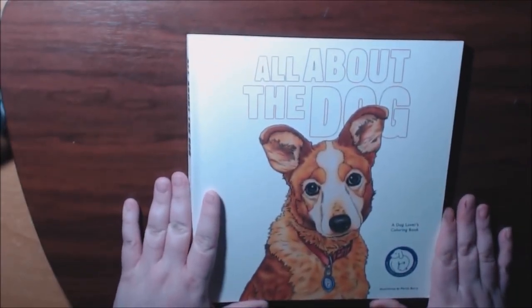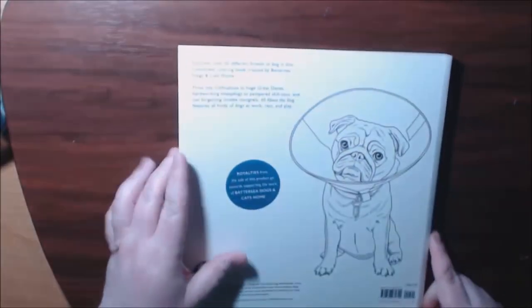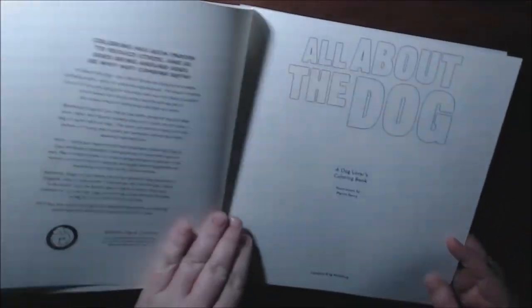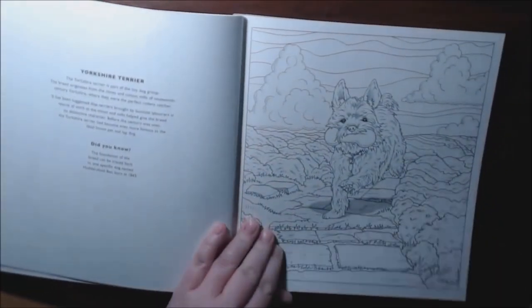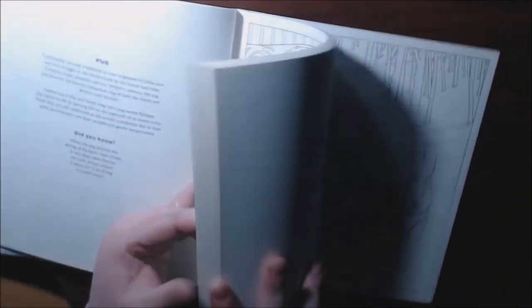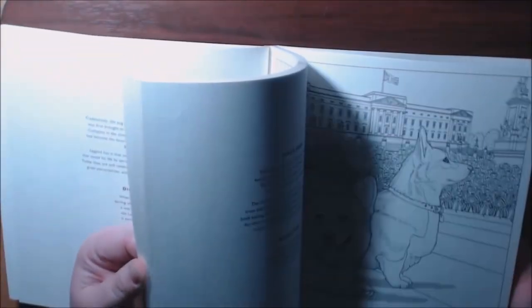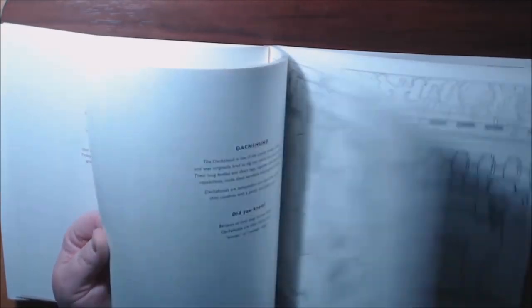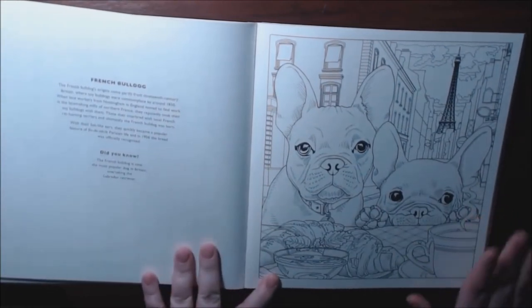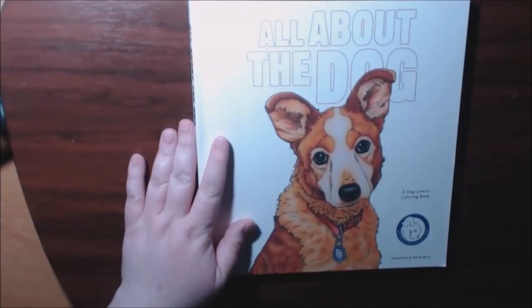This one was sent to me by the publisher — it's called All About the Dog. It is so cute. I had two chihuahuas and this book just makes me miss them because they're no longer with us, but if you're a dog lover or just love cute little animals, this is the book for you. I love the little French bulldogs in here. All About the Dog, illustrations by Martin Berry.